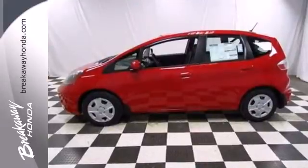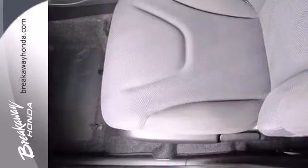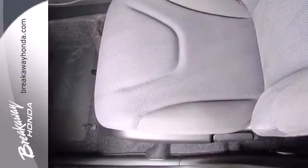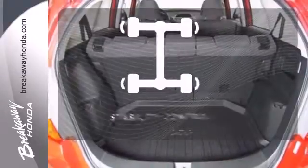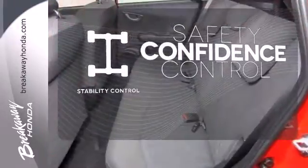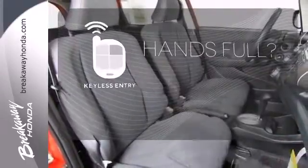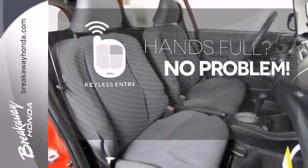It comes nicely equipped with many wonderful features including air conditioning, power windows, locks and mirrors, and a low tire pressure warning. Staying on the right path has never been easier thanks to the stability control. Be prepared for the worst with the multiple airbags. Keyless entry means those hands-full moments are a little easier.